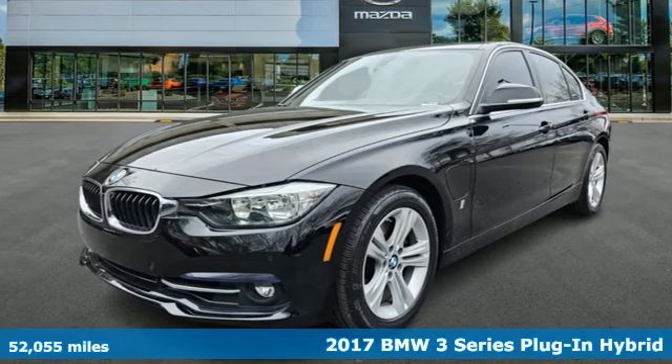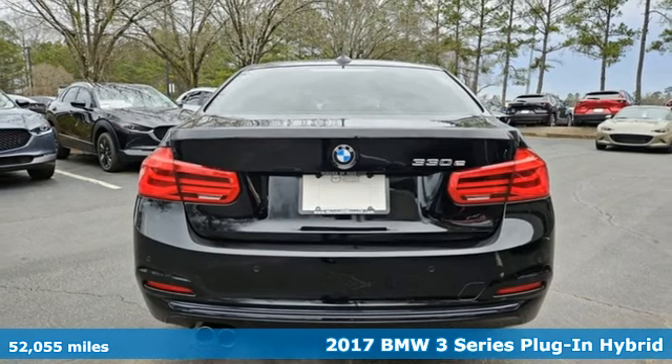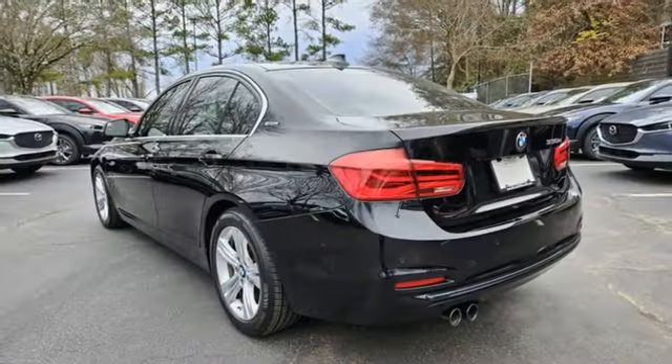Here's a 2017 BMW 3 Series. Epitomizing high performance, legendary design and luxury, the iconic 3 Series serves as the benchmark of the segment it invented.